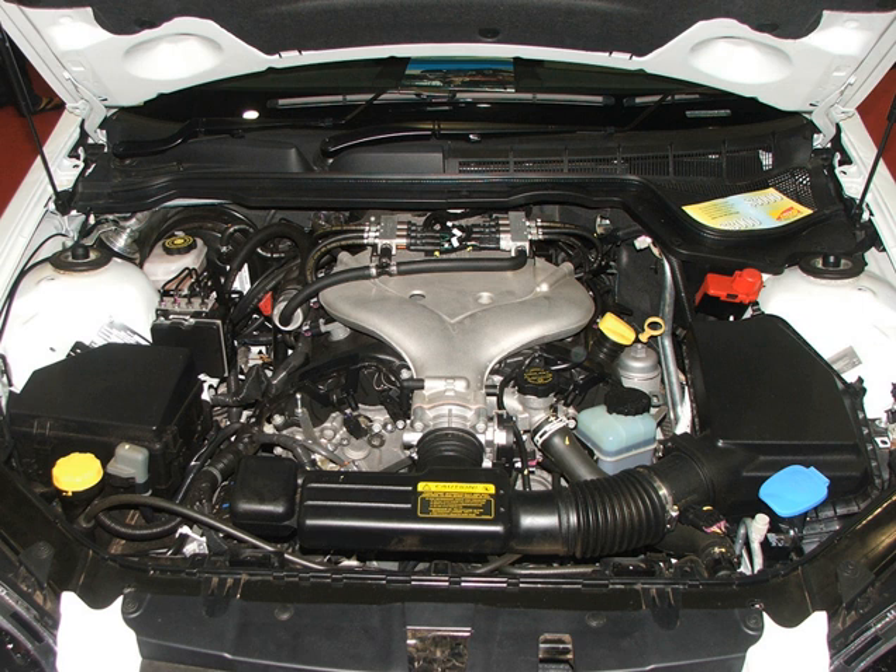This engine debuted on the 2008 Cadillac STS and CTS. GM used the LLT in all 2009 Lambda-derived crossover SUVs to allow class-leading fuel economy in light of new corporate average fuel economy standards. In the Lambdas, the LLT engine produces 288 hp (215 kW) and 270 lb-ft of torque.